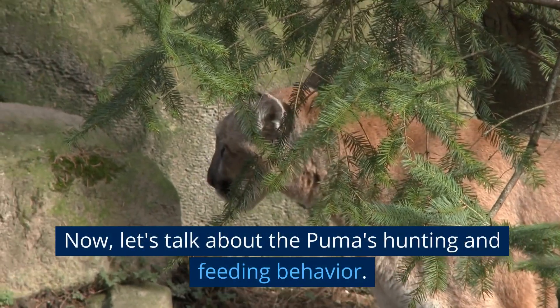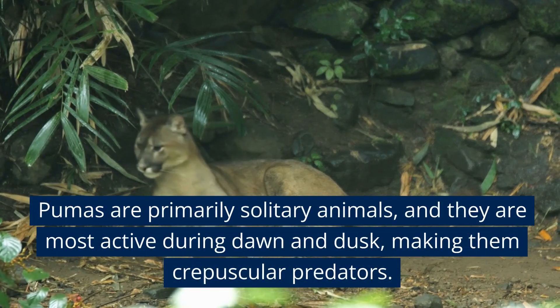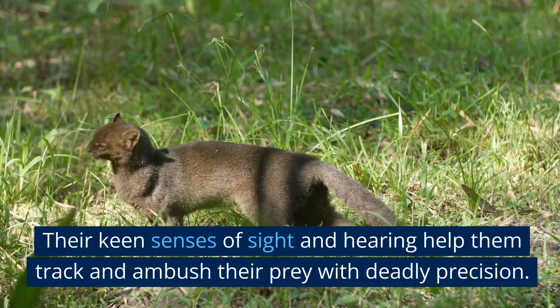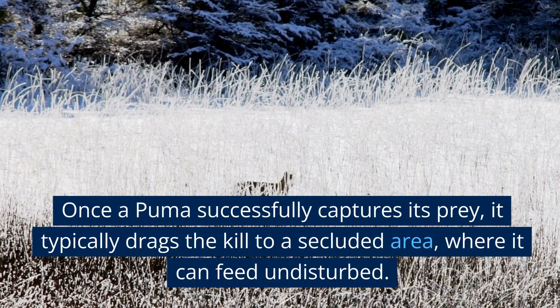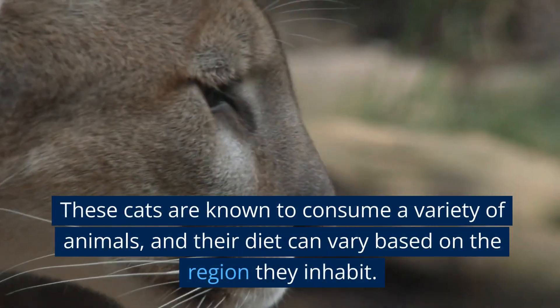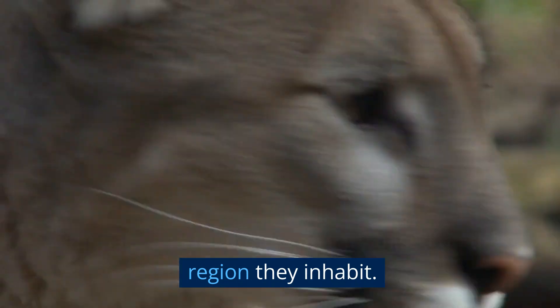Now, let's talk about the puma's hunting and feeding behavior. Pumas are primarily solitary animals, and they are most active during dawn and dusk, making them crepuscular predators. Their keen senses of sight and hearing help them track and ambush their prey with deadly precision. Once a puma successfully captures its prey, it typically drags the kill to a secluded area where it can feed undisturbed. These cats are known to consume a variety of animals, and their diet can vary based on the region they inhabit.